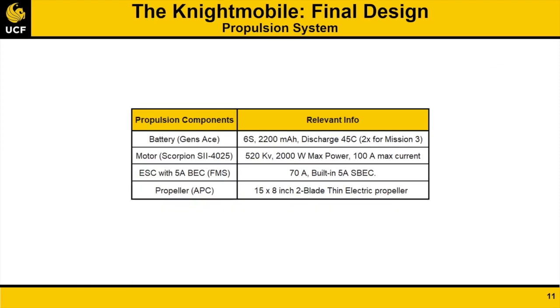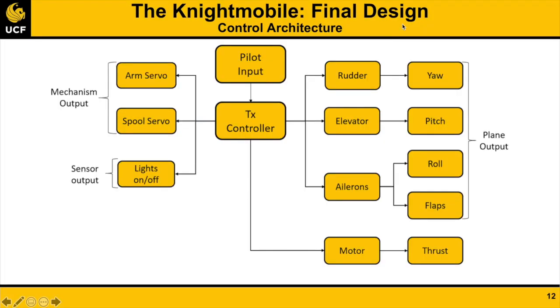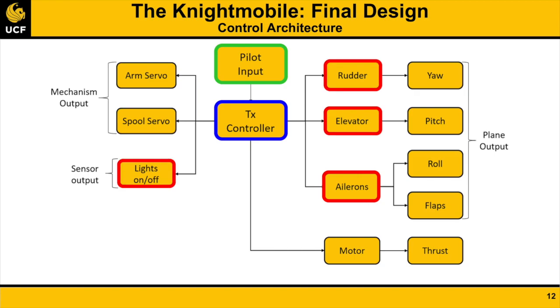The propulsion system chosen as a result of the prior trade study is shown. The system is powered by a six-cell 2200 mAh LiPo battery. The control architecture shown describes a path from pilot input to aircraft response. The transmitter controls servos to change aileron, elevator, and rudder angles. It also signals the sensor microcontroller to turn the lights on or off, and signals the deployment mechanism servos to rotate the telescoping rod and deploy or recover the sensor.